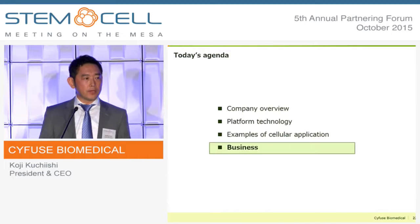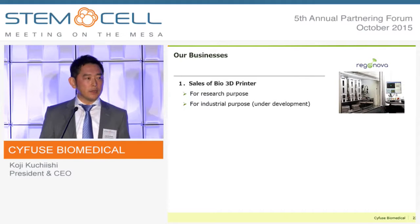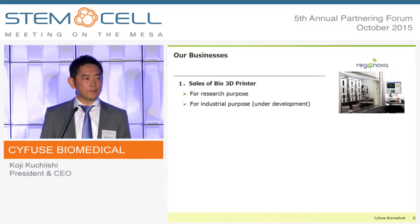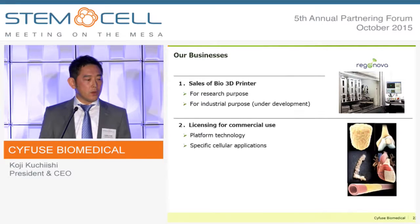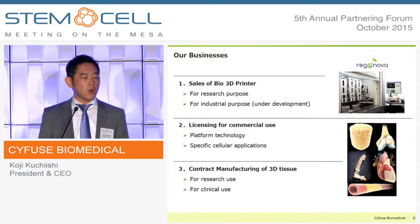Based on this platform technology, our business model is as follows. The first is the sale of the bio-3D printer. Already seven systems are installed in Japan, and we have now started selling and delivering the system to the U.S. market. Secondly, we will license our IP, either regarding the platform technology or specific cell applications. Lastly, we will launch contract manufacturing of 3D tissue, either for research purposes or clinical use.